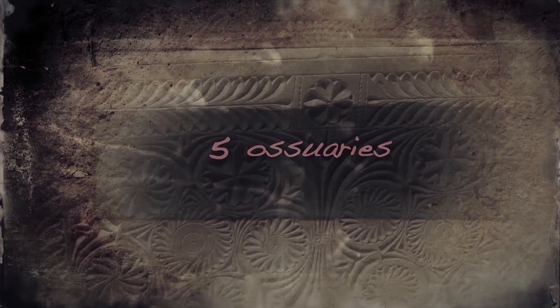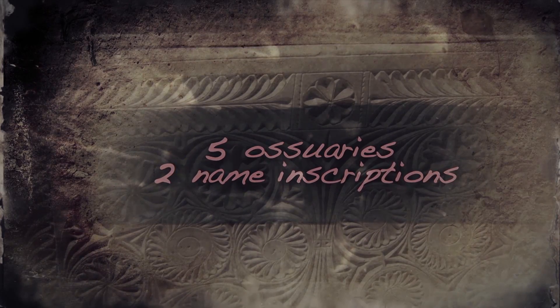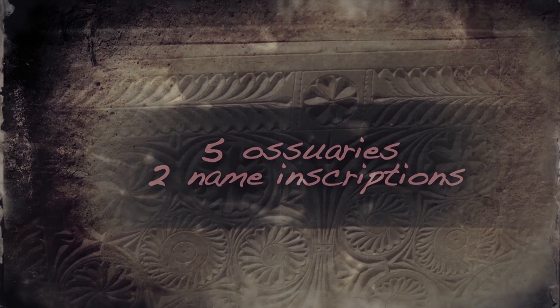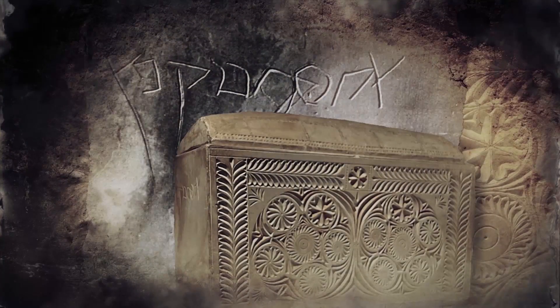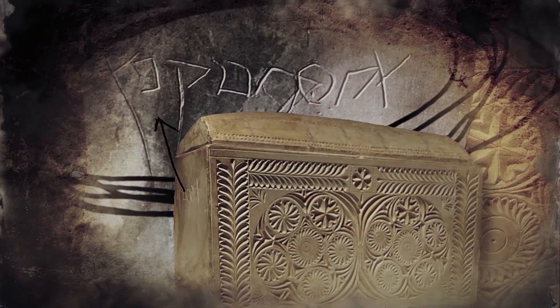Five of the ossuaries bear name inscriptions, and two of these inscribed ossuaries caught the particular attention of archaeologists. Both were found still tucked away in one of the loculi, and both contain the Aramaic equivalent to the famous name Caiaphas. One of these ossuaries is decorated intricately on its front and lid and bears two longer inscriptions.